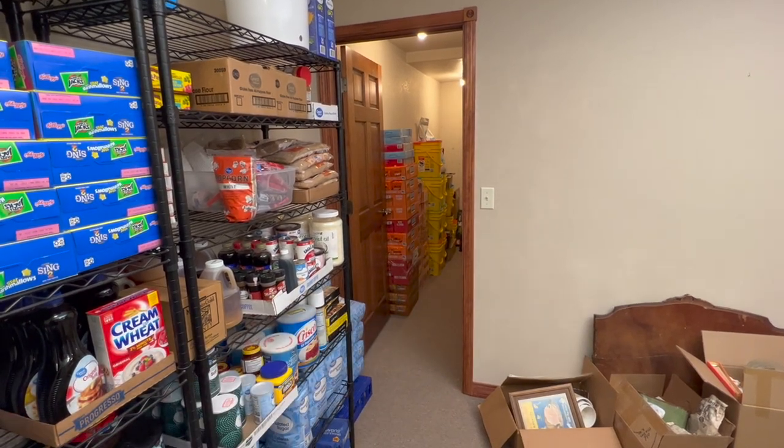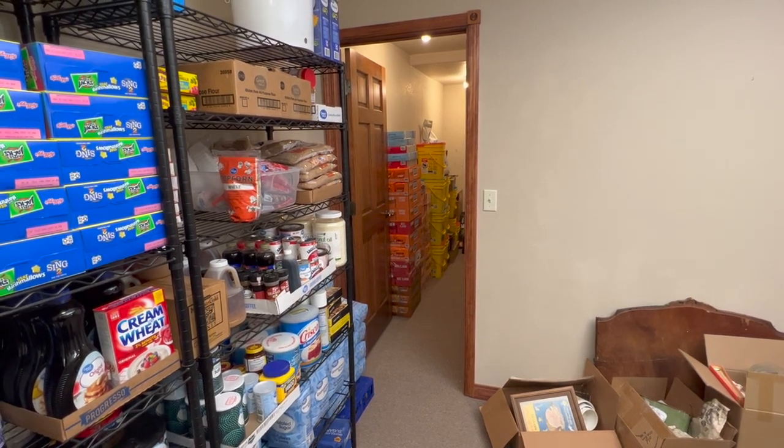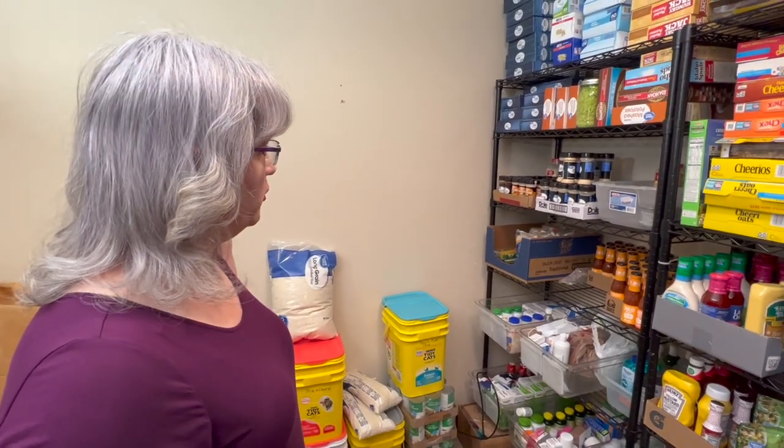Give me a thumbs up if you guys are excited about the new studio kitchen! Now I'm just going to go from left to right and talk through everything that I have.